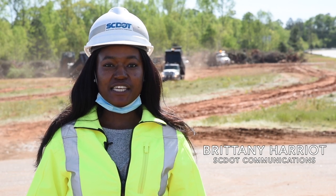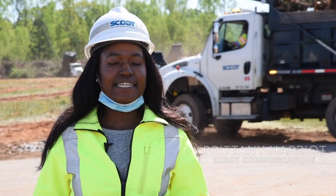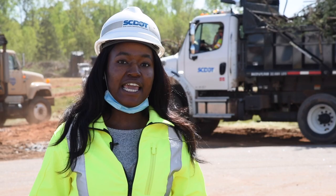I'm Brittney Harriot with SCDOT and right now I'm at the intersection of Wells Highway and Garrison Road in Seneca and Oconee County. Behind me you can see SCDOT trucks coming in with debris and downed trees from around the city area.